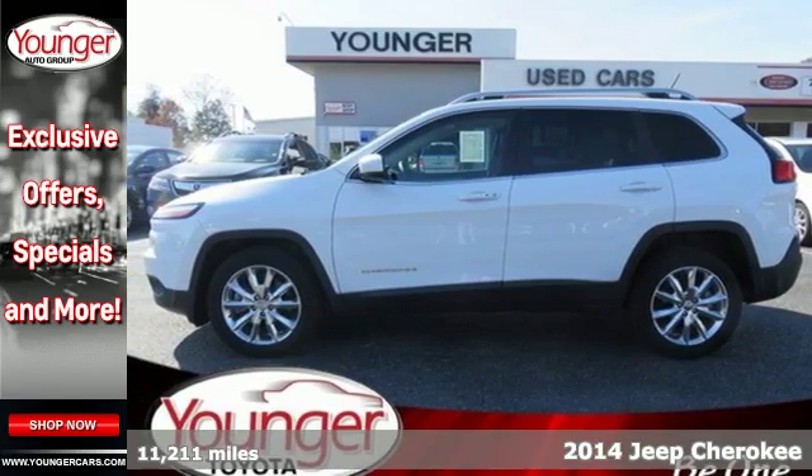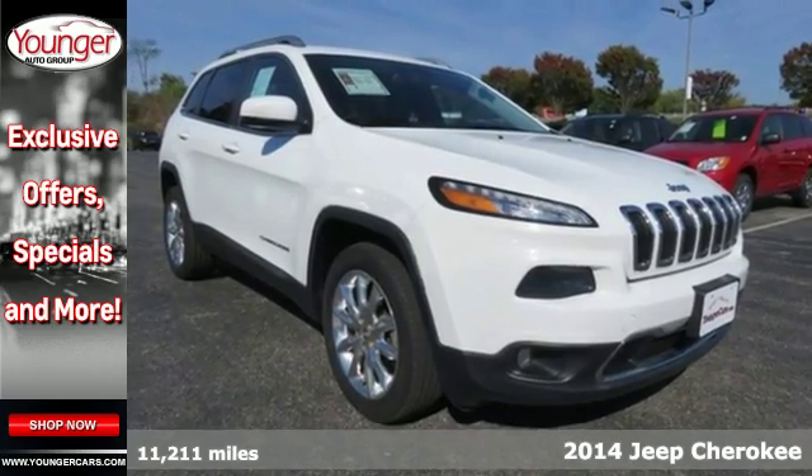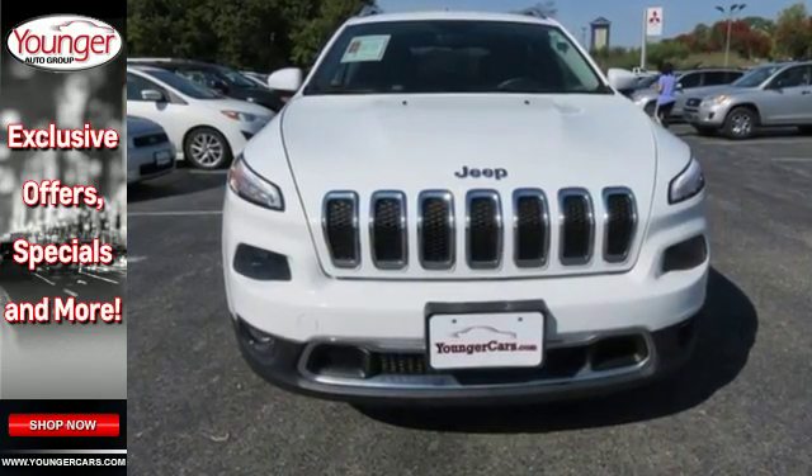It's a 2014 Jeep Cherokee Limited. Take your drive to the next level with this SUV. Made with superior technology, you'll enjoy the remote keyless entry and Bluetooth voice command, keeping your attention where it belongs, on the road.